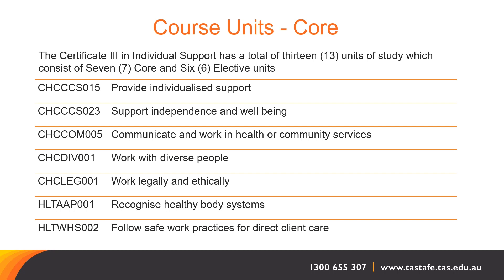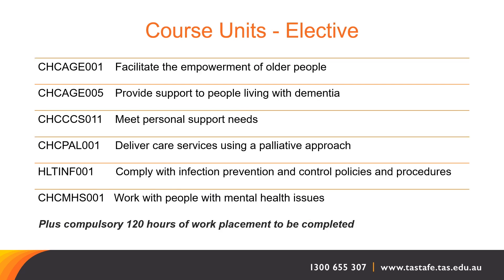The Certificate 3 in Individual Support is a total of 13 units of study, which consists of seven core and six elective units. The seven core units are listed on screen, and you can also find these on the course page on the TasTAFE website. The six chosen elective units will be delivered for the Certificate 3 Individual Support Aged Care Stream. In addition to the 13 units of study, there is also 120 hours of work placement that needs to be completed — it is compulsory.